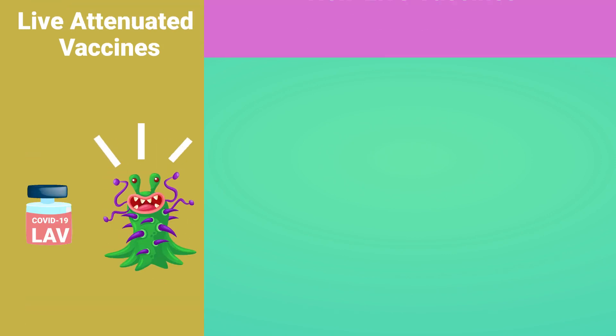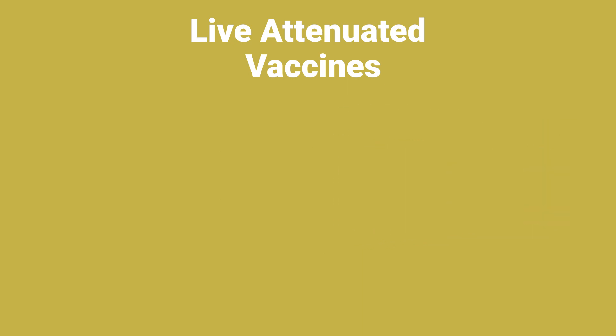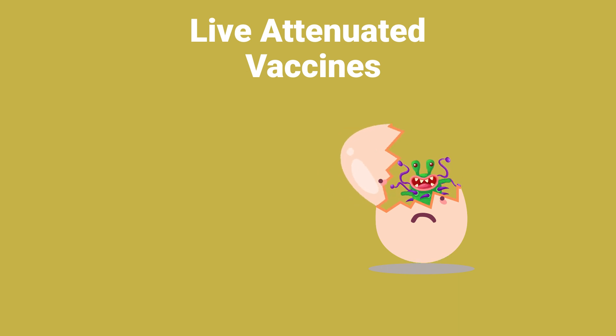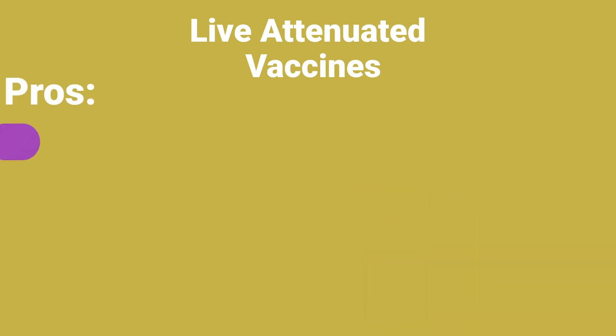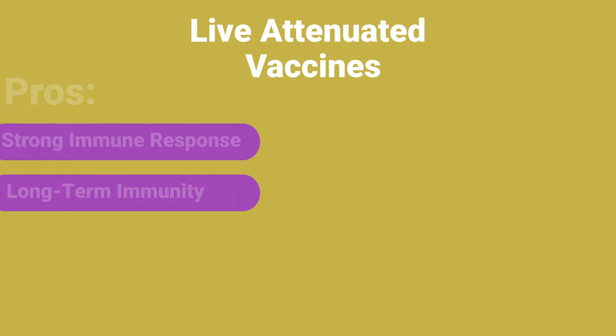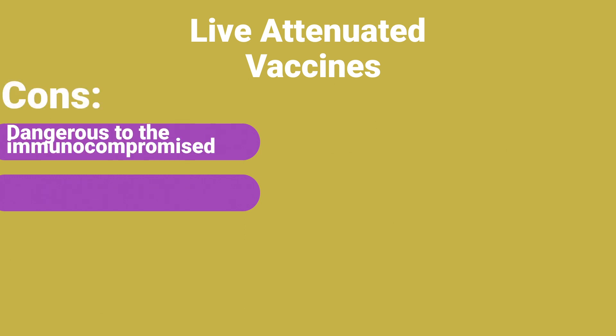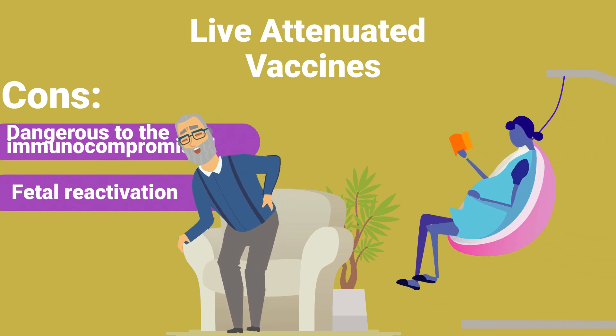Vaccines can be produced using different processes. Live-attenuated vaccines contain viruses that have been weakened by growing them outside human cells — for example in chick embryo cells and eggs — or by growing them at low temperatures. These weakened viruses do not cause strong infection, but can induce strong immune response and help establish long-term immunity. However, live-attenuated vaccines can be dangerous to immunocompromised individuals and to pregnant women due to risk of reactivation and fetal infection.